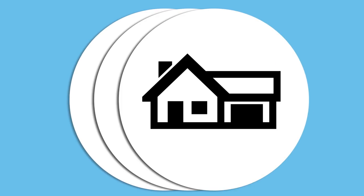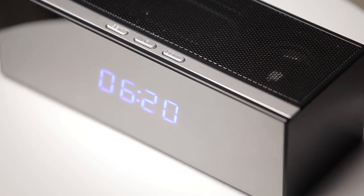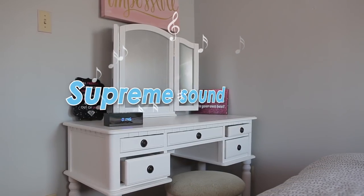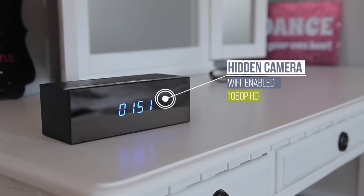Looking for a discreet way to monitor your home or office? The answer is here. Meet this beautiful clock — the revolutionary invention that's so much more than a simple clock. It features built-in Bluetooth 4.2, supreme sound, and a built-in 1080p Wi-Fi hidden camera.